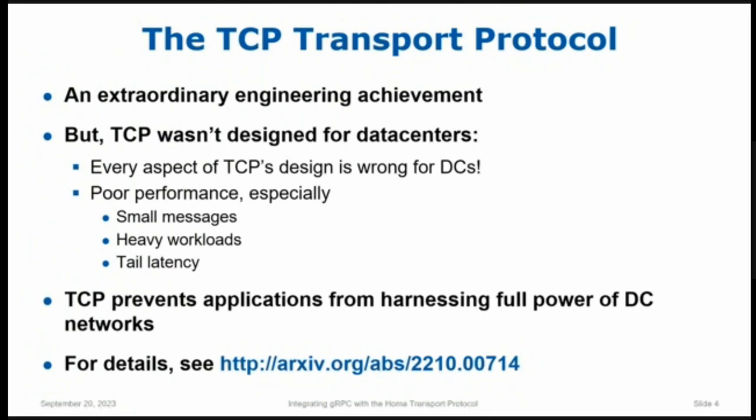But data centers didn't exist when TCP was designed, so there was no way they could have designed it for data centers. If you look at the design of TCP, literally every major aspect of the TCP architecture is wrong for data centers. The result is bad performance, particularly for short messages. If the workloads are heavy, that makes it even worse. And if you care about tail latency — not average latency, but say 99th percentile — it's particularly problematic. We have amazing data center networks today, but TCP makes it impossible for applications to harness that performance.